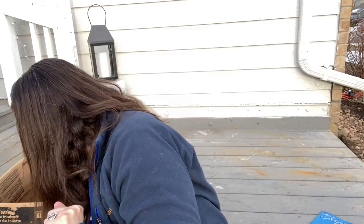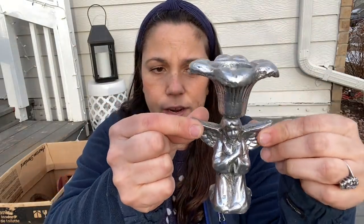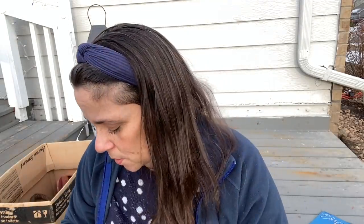I got this — I thought it was cute for like spring decor. It looks kind of like a little fairy, but it's an angel. You know I like angels, but she has a flower on her head. I don't really understand, but it's cute. And there was only one — I was hoping there would be two, but there wasn't.